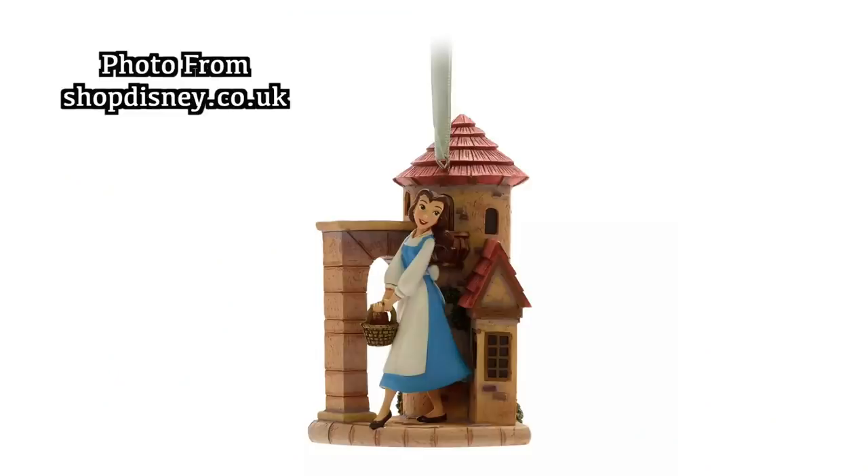Next is something we don't actually have because it was a Christmas present for my mum — it was a bell ornament from the Christmas shop in Magic Kingdom. It was really pretty with Belle in her opening outfit. I can't remember exactly how much it was — it was $24.99. We'll see if we can find a picture of it or if it's on the Disney store.